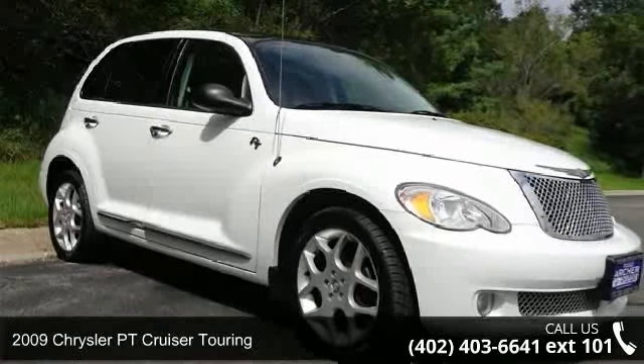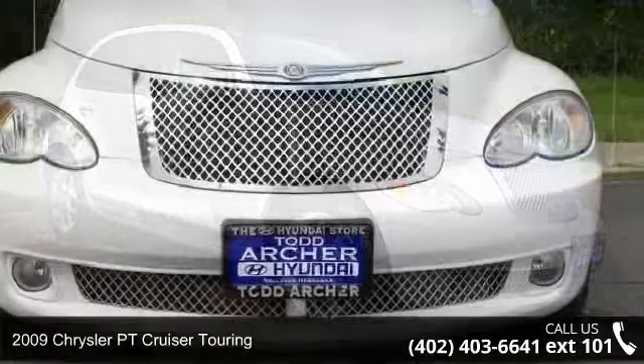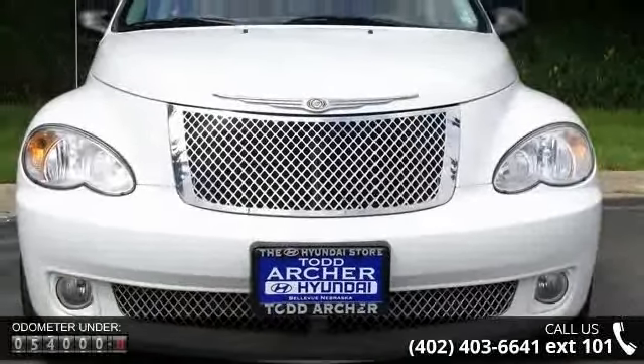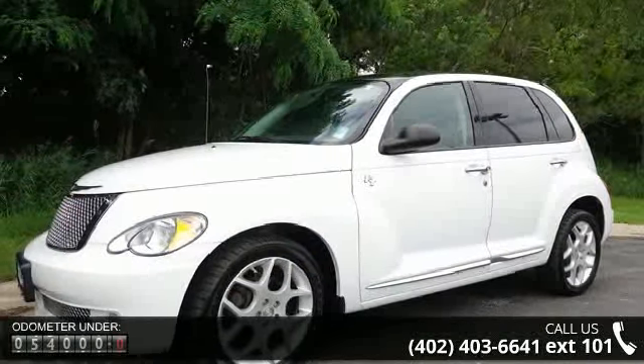Presenting the 2009 Chrysler PT Cruiser Touring. If you are looking for an automobile with great features, look no further. This vehicle comes with a reliable 4-cylinder engine connected to a smooth shifting automatic transmission.